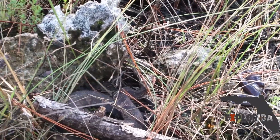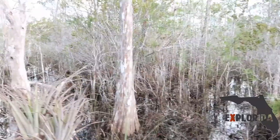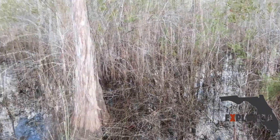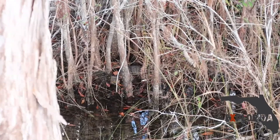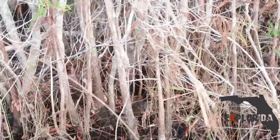We're way closer to this thing than I want to be. Let's go. There's another water moccasin in there. We just saw it scurry off the trail real quick. That's a big one. That is a much larger snake than the last one we saw.